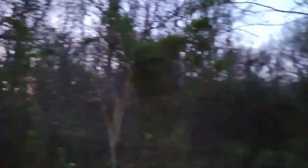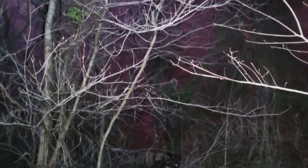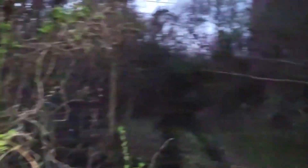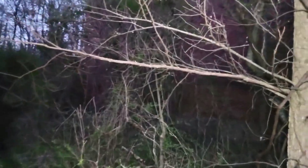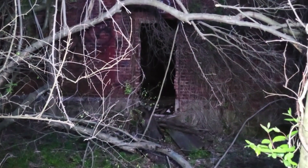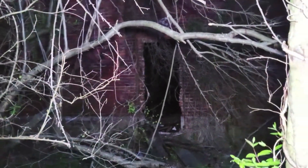It is very muddy on these trails because it just rained yesterday. Very spooky. I want to show you guys this creepy entrance. This is not where I am going to go in because it seems a little dangerous. As you can see, there is another safer way to get in, because that one right there looks a little bit dangerous.